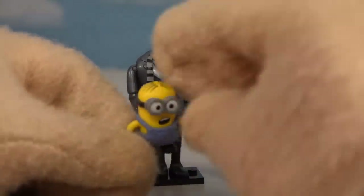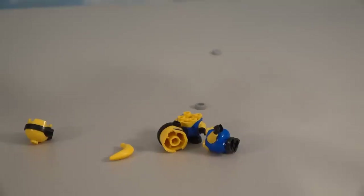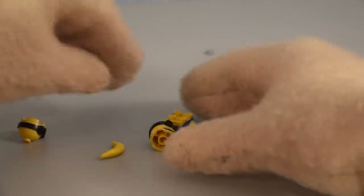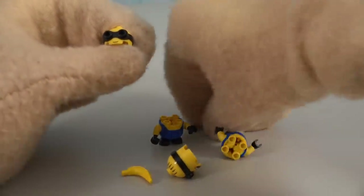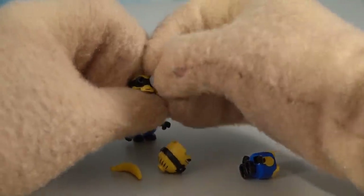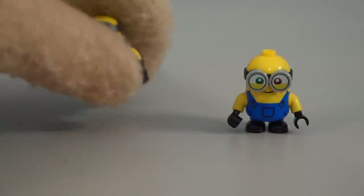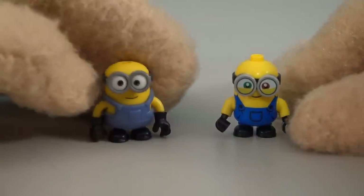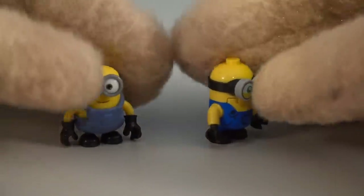A couple years ago Mega Bloks was making really cool minion figures, so I'm wondering how the minions themselves stack up against the LEGO figures. Getting these guys out of the package - they come in a bunch of pieces, which isn't how the Mega Bloks versions came. We get their bodies, their heads, even the eyes come in little separate parts that we have to put on. Ta-da - we have our first figure, little Bob! Comparing the LEGO version of Bob to the Mega Bloks version, the Mega Bloks version looks more detailed.